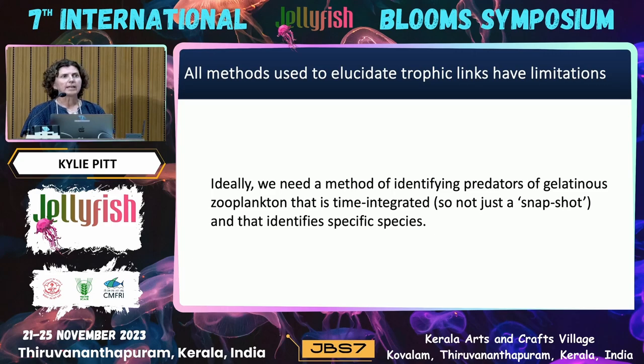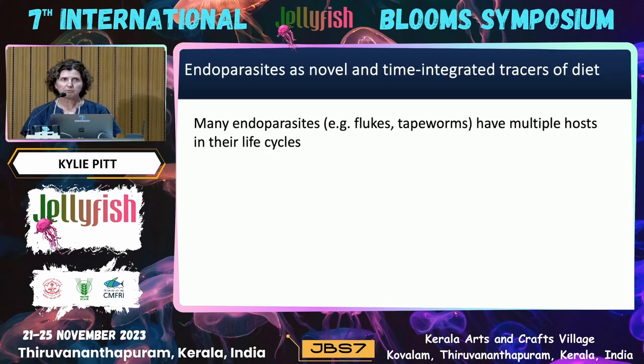Ideally what we need is a method of identifying predators of gelatinous zooplankton that is time-integrated — so it's not just a snapshot — and that also enables the identification of the actual species of gelatinous prey that's being consumed. And this is where parasites might be really, really useful.